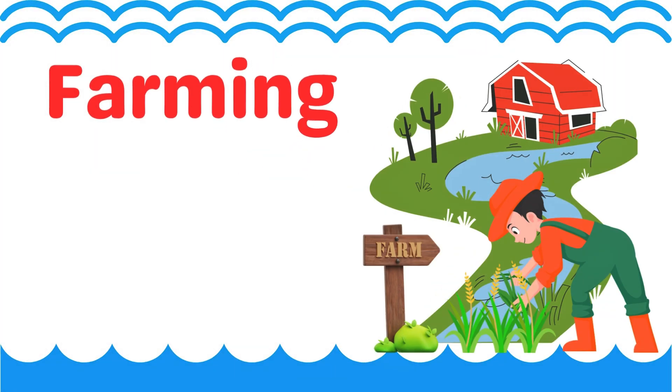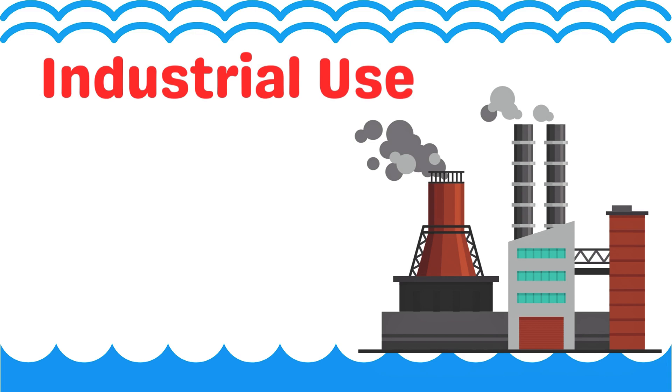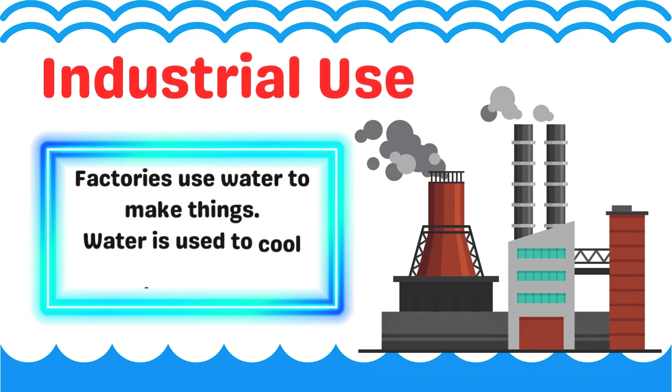Farming. Farmers use water to grow crops. Without water, food cannot grow. Industrial use. Factories use water to make things. Water is used to cool machines and clean.